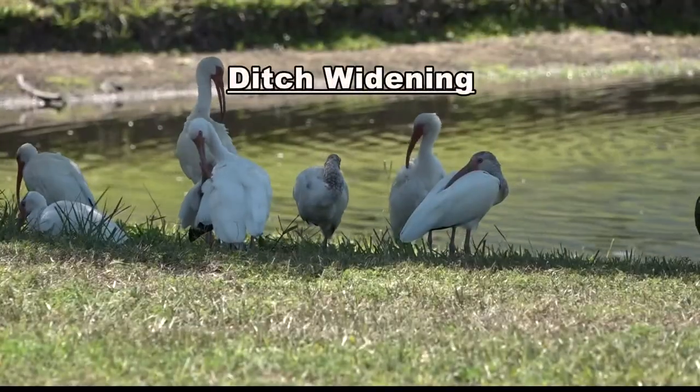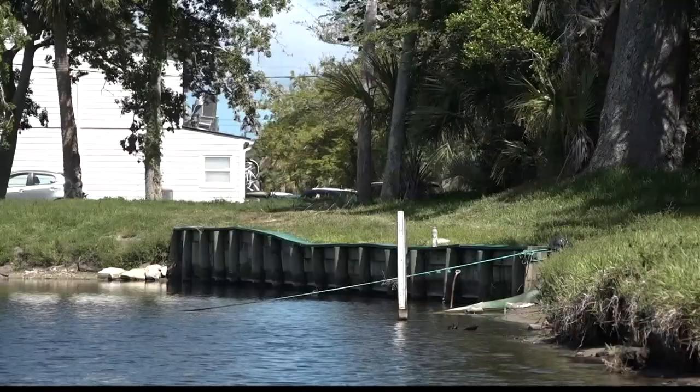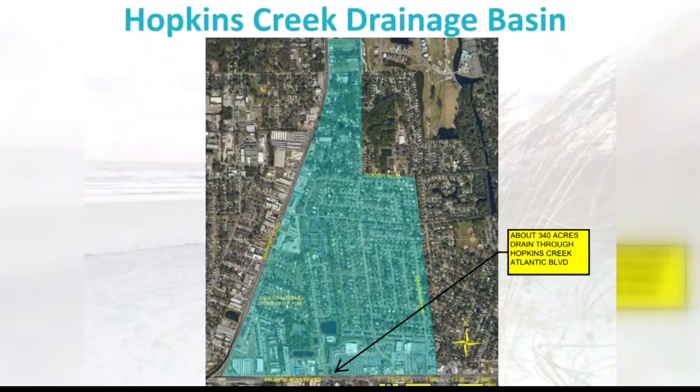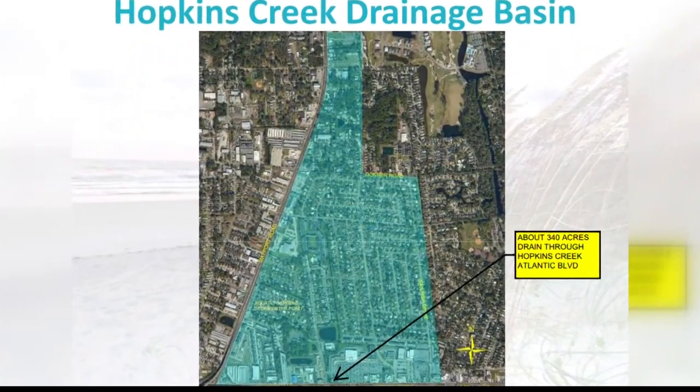And number three: widen the ditch between Cutlass Drive and Plaza. The pond feeds into Hopkins Creek, which funnels a 340-acre drainage basin, impacting hundreds of homeowners.